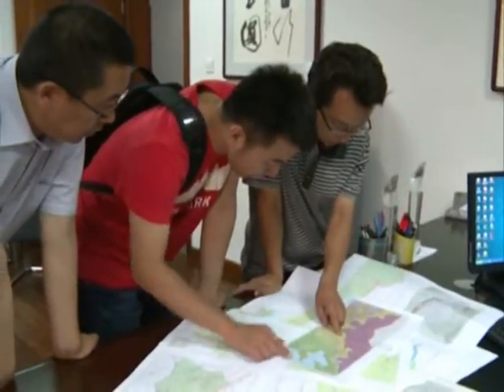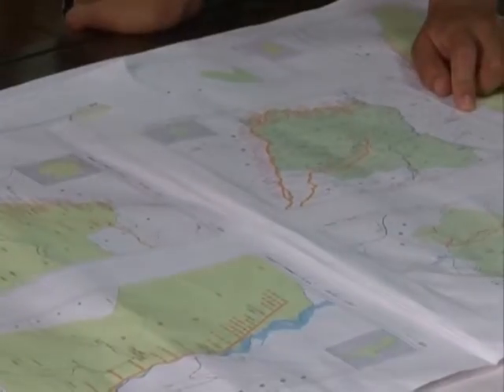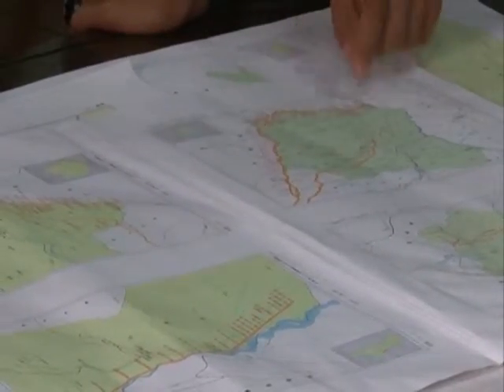On July 10 at the Cultural Relics Archaeological Research Institute, Great Wall researcher Yang Jianlin revealed the latest Ming Dynasty Great Wall Resources Distribution Drawing.